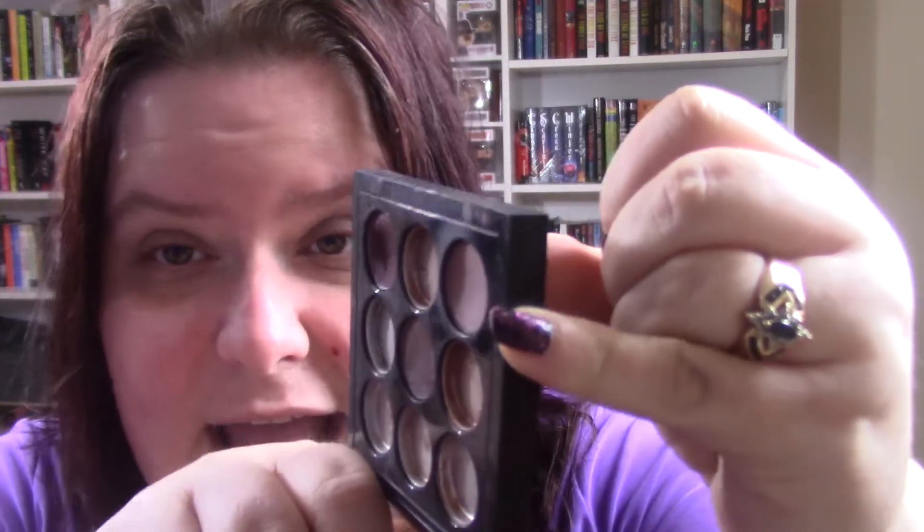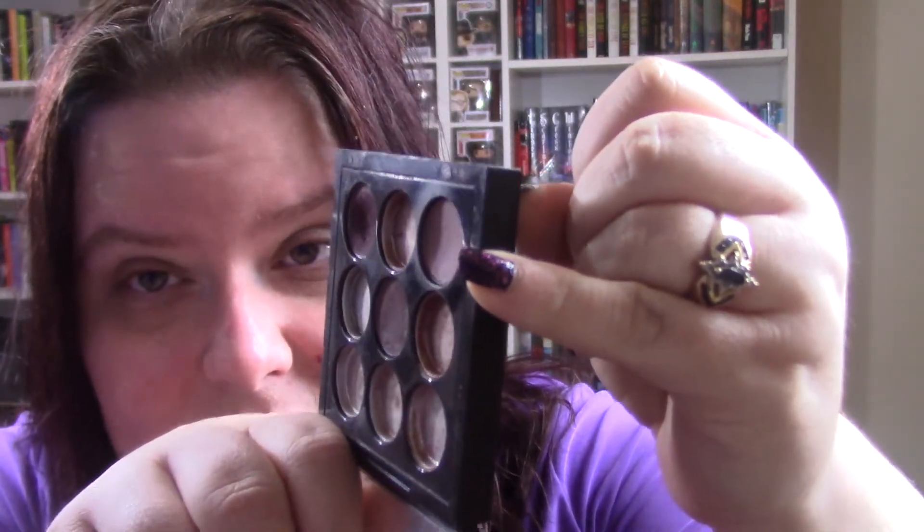The next one I have is from the MAC Burgundy Times Nine palette. I am working on this shade called Hoe — it's got a dip in it, but I still have not hit pan yet, so I'm going to continue working on that.